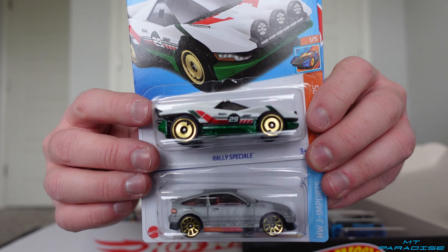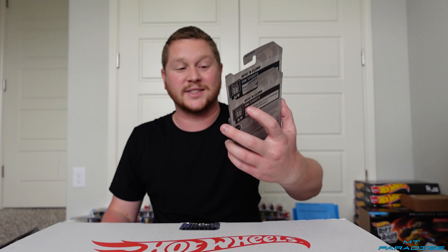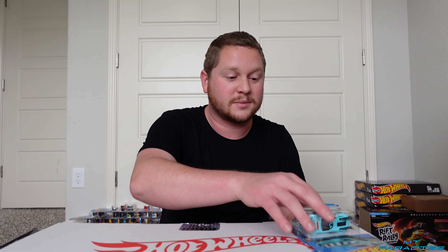Rally Speciale, Honda CRX, Batmobile, Solar Reflex. We did not get the super treasure hunt from either one of these two cases. Got the Landspeeder and then that Mercedes. But like I said, the last video was absolutely crazy, and I did still get the two regular treasure hunts for this case, so that's actually still a pretty good turnout.